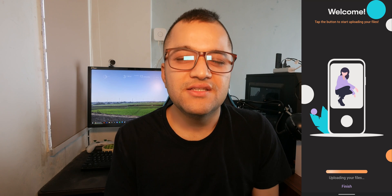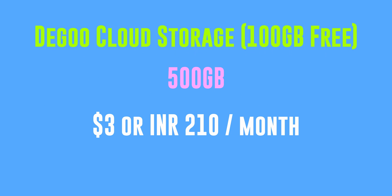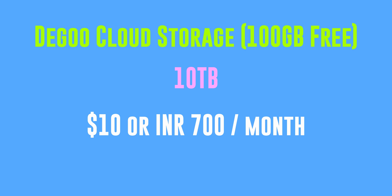The fifth option is Dagoo Cloud Storage. This company gives you 100 gigabytes of free storage. That's very respectable, and the company is not in beta. Their paid plans are also solid: 500 gigabytes for $3 a month, and $10 a month gets you 10 terabytes — that's a heap of data.